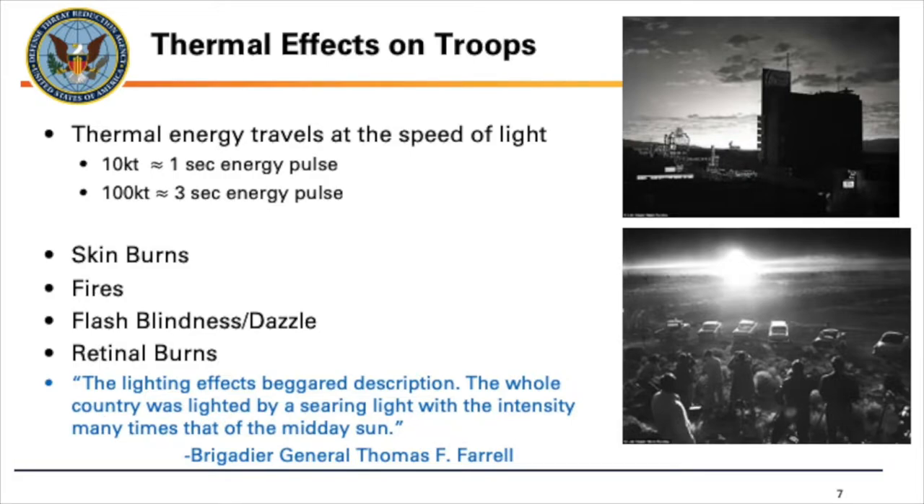When a thermal pulse hits a person, you can have skin burns — first degree, second degree, or third degree. You have things set on fire. You also have flash blindness or dazzle. That's what you saw in the last video when it was very bright for a second and it took a moment before you could see again. The best way to equate it: if you remember going to the movies in the middle of the day, walking out of a dark theater on a bright sunny day and your eyes are momentarily overwhelmed — that's exactly what flash blindness is like, just dialed up to eleven.